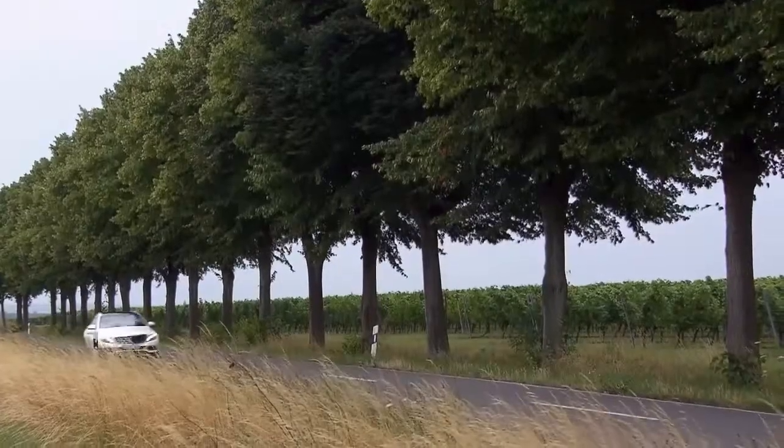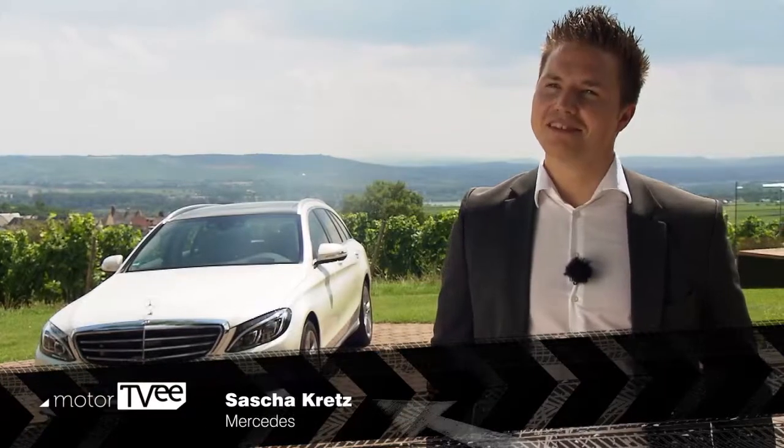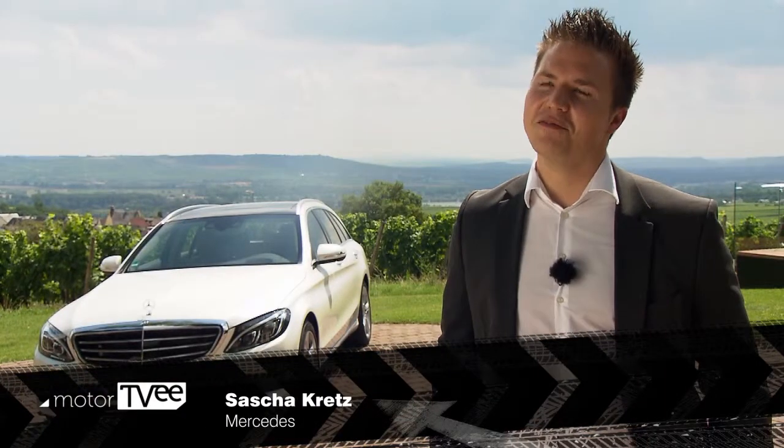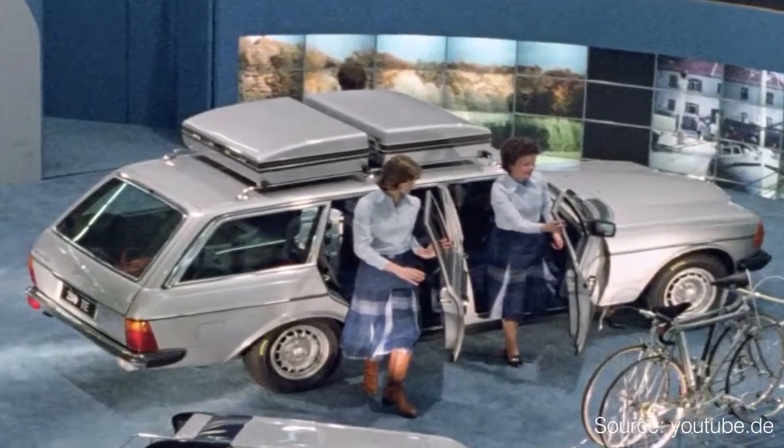So what does the T in T-Model stand for anyway? Sascha Kretz says that the first T-Model came out 40 years ago and that the letter in the name stands for Transport and Tourism — two key space concepts the brand had planned for the car.